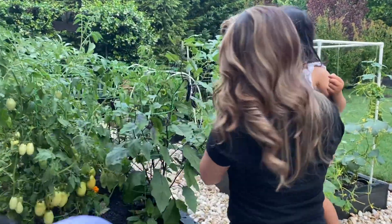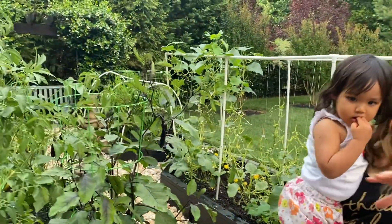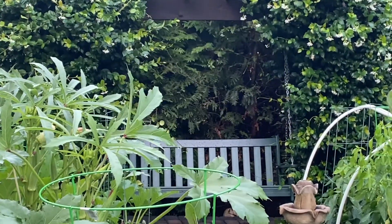Welcome to the Crockett's Garden. Over here we have our vegetable garden, and we have our fruits over there. So we can start from here.